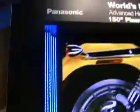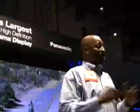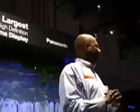This is 2008 — January 08. I'm standing in front of a 150-inch plasma display. What are we going to see in 2010? 200? 300? I mean, who knows? I just want to bring the magnitude of that to you.